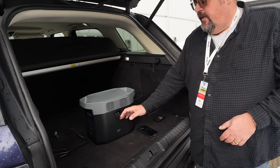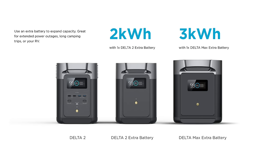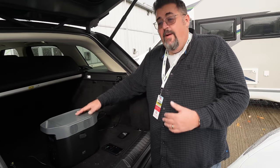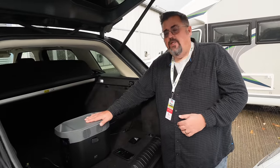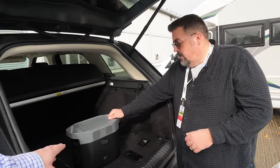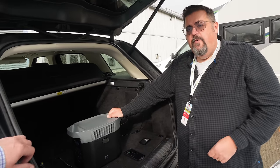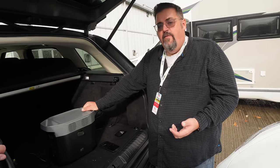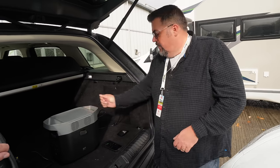It also has an expansion port on the side. This is a kilowatt hour unit — you can add another kilowatt hour battery or a two kilowatt hour battery, taking it to three kilowatt hours total capacity. With an 1800 watt inverter there's not many things you can't run on it — coffee machine, four-slice toaster, microwave oven, even some electric ovens.